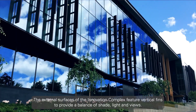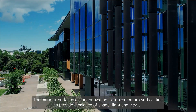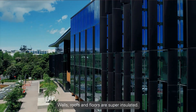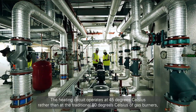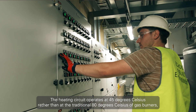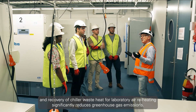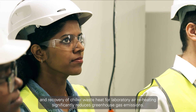The external surfaces of the Innovation Complex feature vertical fins to provide a balance of shade, light and views. Walls, roofs and floors are super insulated. The heating circuit operates at 45 degrees Celsius rather than the traditional 80 degrees Celsius of gas burners. Recovery of chiller waste heat for laboratory air reheating significantly reduces greenhouse gas emissions.